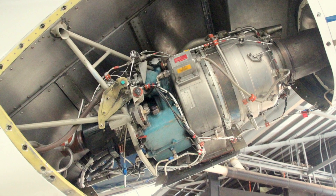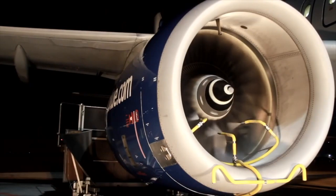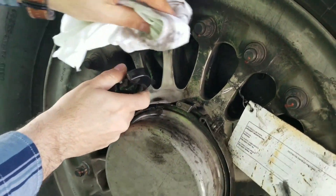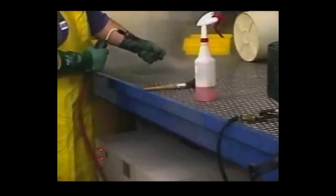The smallest traces of residue can cause monumental damage if the surface isn't properly cleaned. Power brushing and other labor-intensive methods are costly, time-consuming, and not very effective at removing debris from the smallest inner cavities, threads, and blind holes.